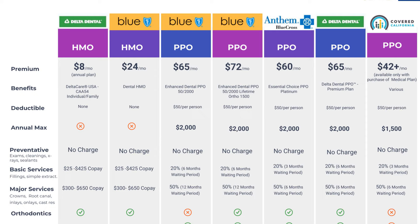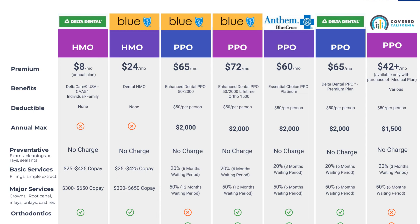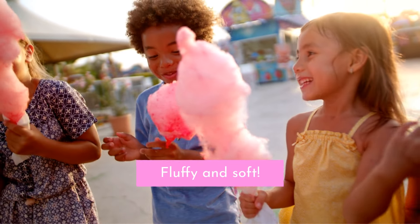With an HMO plan, you're usually required to choose one primary care dentist within the network. That dentist acts like a gatekeeper, referring you to specialists within the network if needed. In general, dental PPO plans may be a better choice for those who prioritize flexibility and access to a wide range of providers, though they come with higher premiums and out-of-pocket costs. Dental HMO plans may be better for those who want predictable costs and a more structured approach to care, but they have a more limited range of providers and procedures.